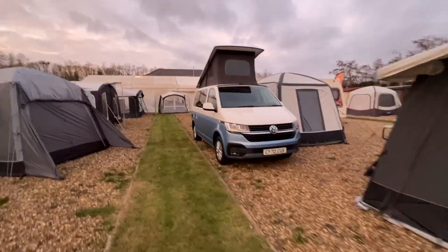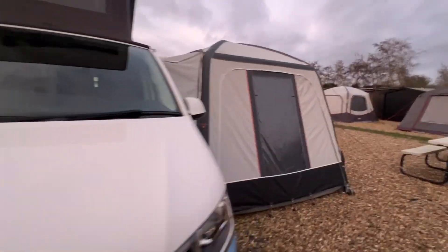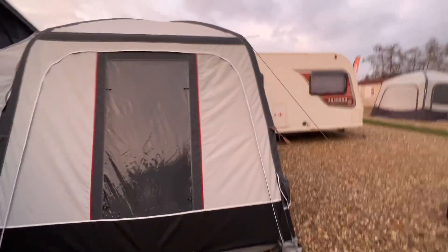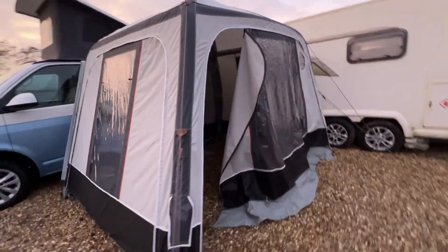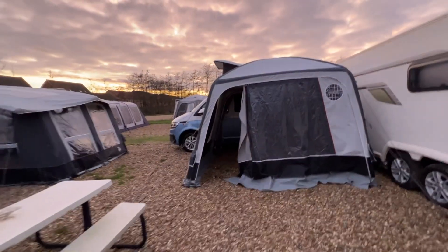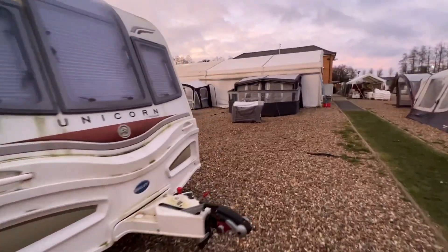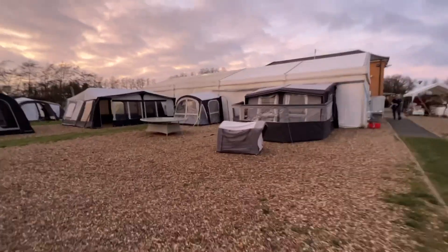Here's Waveney Campers' camper van, which you could hire — or he's got some for sale. Then we've got this lovely Isabella extension awning on the caravan here. We're going to have the Dometic Residence, which is our new all-season full awning.